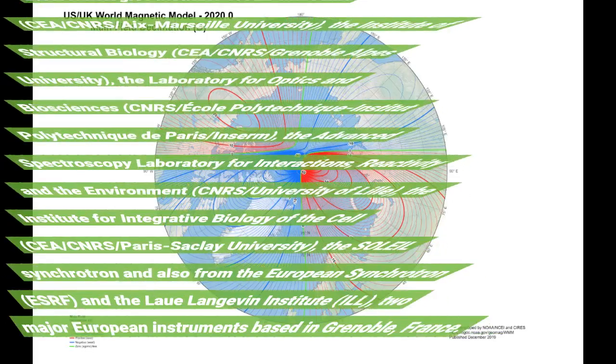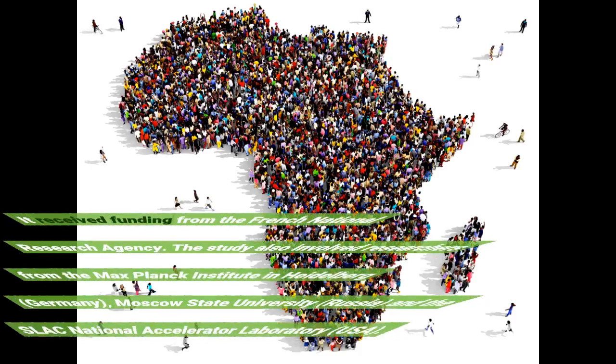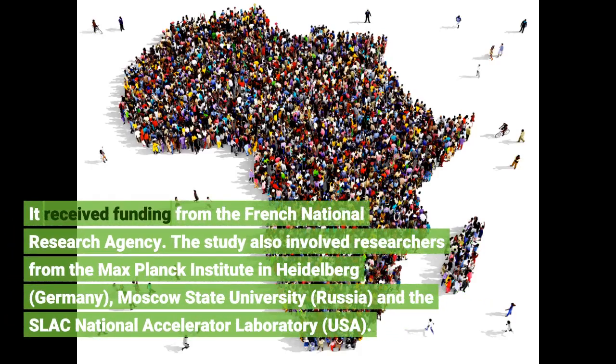The study involved a strong collaboration of French researchers from the Biosciences and Biotechnologies Institute of Aix-Marseille, CNRS, Aix-Marseille University, the Institute of Structural Biology, CNRS, Grenoble-Alpes University, and the Laboratory for Optics and Biosciences, CNRS, École Polytechnique. It received funding from the French National Research Agency. The study also involved researchers from the Max Planck Institute in Heidelberg, Germany, Moscow State University, Russia, and the SLAC National Accelerator Laboratory, USA.